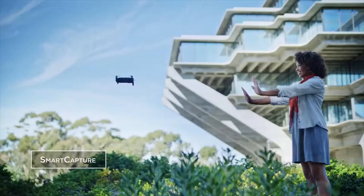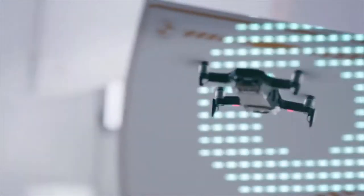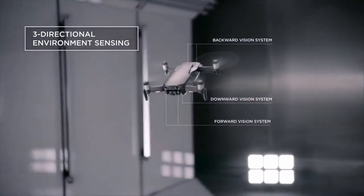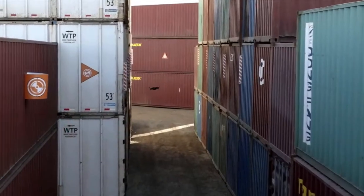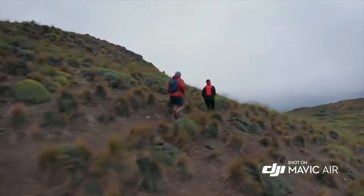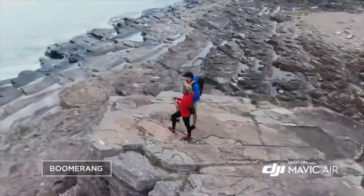The Mavic Air is easier than ever to fly. The new APAS system allows the Mavic Air to detect obstructions in real time and fly around them without stopping. Multiple environment sensing cameras ensure the safety of the Mavic Air while flying. With front and back obstacle avoidance sensors, the Mavic Air sees more obstructions faster. ActiveTrack now allows multiple object detection, which means more flexibility for object tracking. Quick shot modes like Asteroid and Boomerang get you professional camera moves automatically.